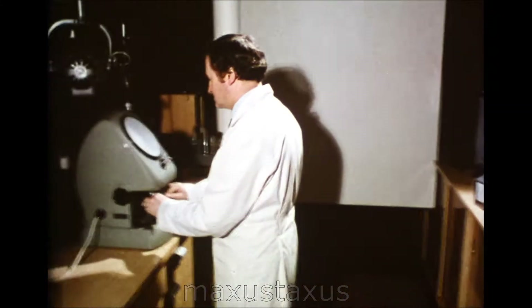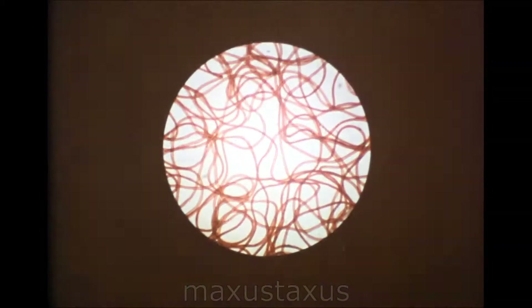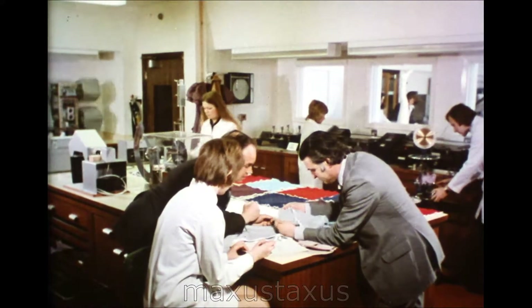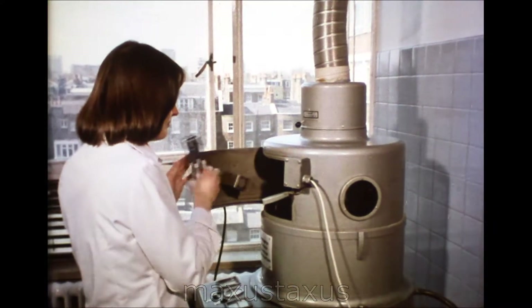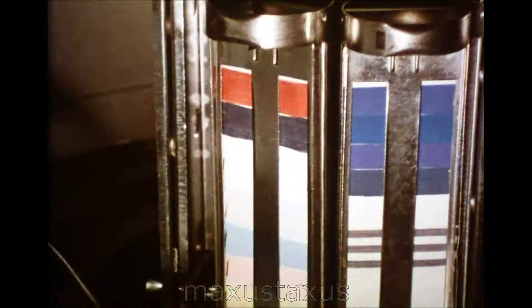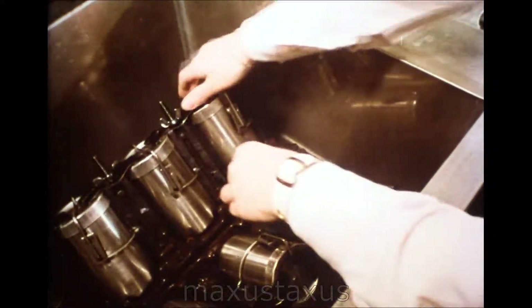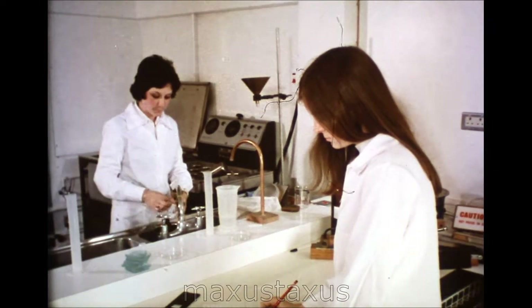Technicians examine individual fibers under the microscope. They test the fabric for its resistance to fading. Ultraviolet light accomplishes in hours what sunlight would take months to achieve. How will a fabric stand up to repeated washing? This test will give the answer.